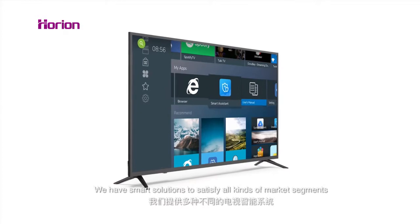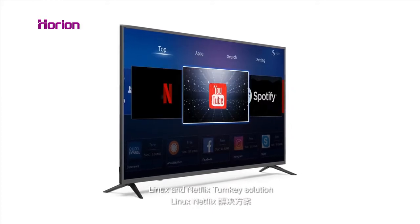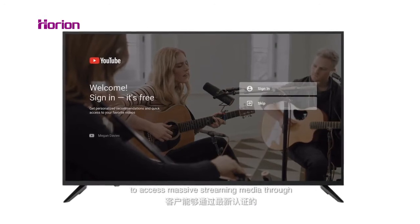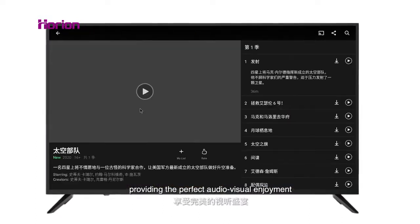We have smart solutions to satisfy all kinds of market segments, including Android, LSB, Linux, and Netflix turnkey solutions, to access massive streaming media through YouTube, Netflix, Prime Video, and more, providing the perfect audio and video enjoyment.